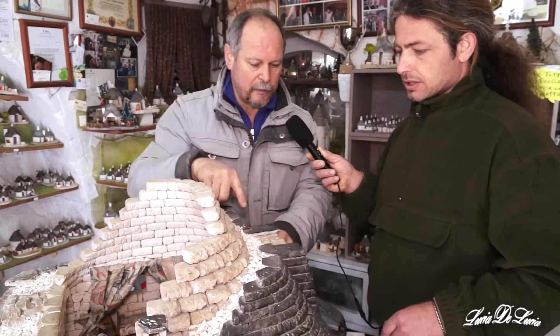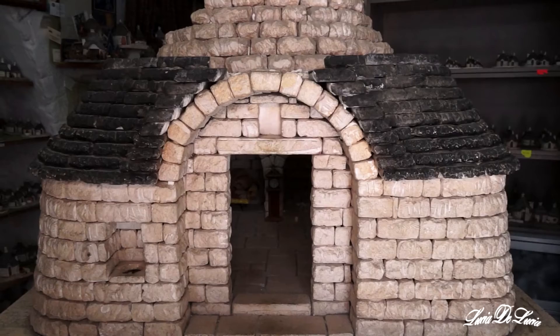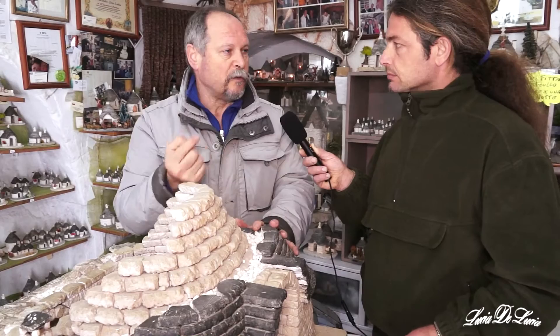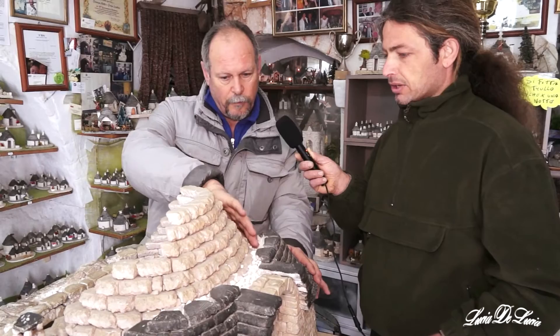Quello che noi vediamo invece sono le chiancarelle — nascono sempre bianche, ma lo smog e le intemperie le hanno scurite. Sono messe un po' a scivolo per la raccolta dell'acqua. Alla fine di tutto si mette il pinnacolo, dove c'è il piatto con la pallina, che fa da peso. È l'unico punto dove si mette un po' di malta intorno — questo diventa un unico corpo. L'acqua scivola tranquillamente giù nella cisterna. Senza malta e senza niente, l'aria circola e forma uno strato di ventilazione: aria condizionata naturale.